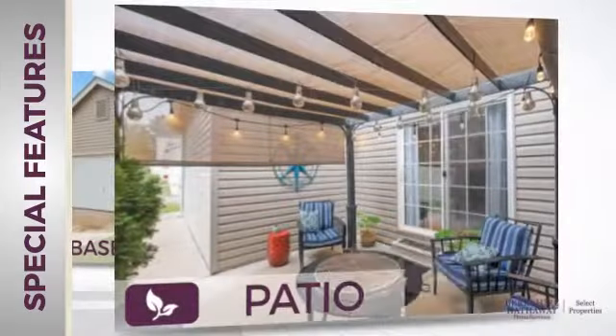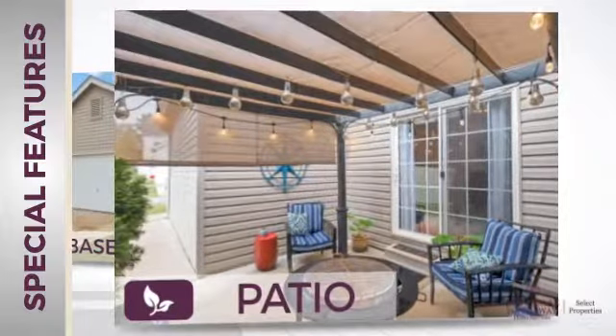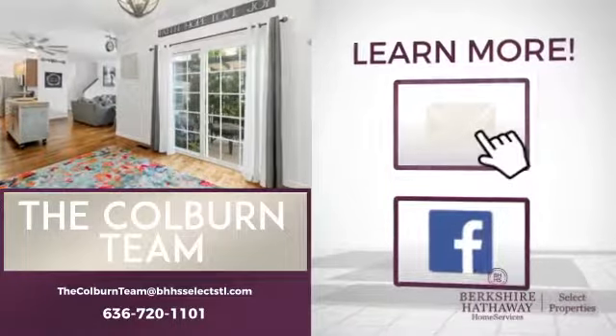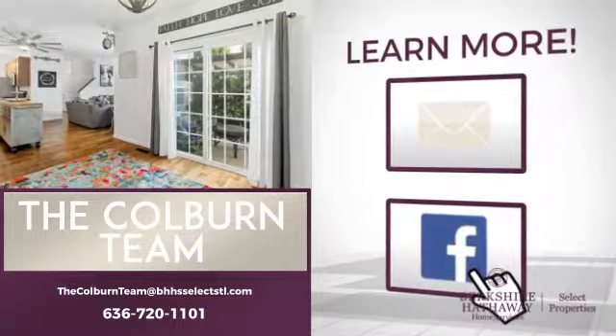And a patio, giving you some extra outdoor space for dining, recreation, and more. If you're interested in learning more, click on screen to contact us for more information, or share this property with your friends. We look forward to hearing from you.